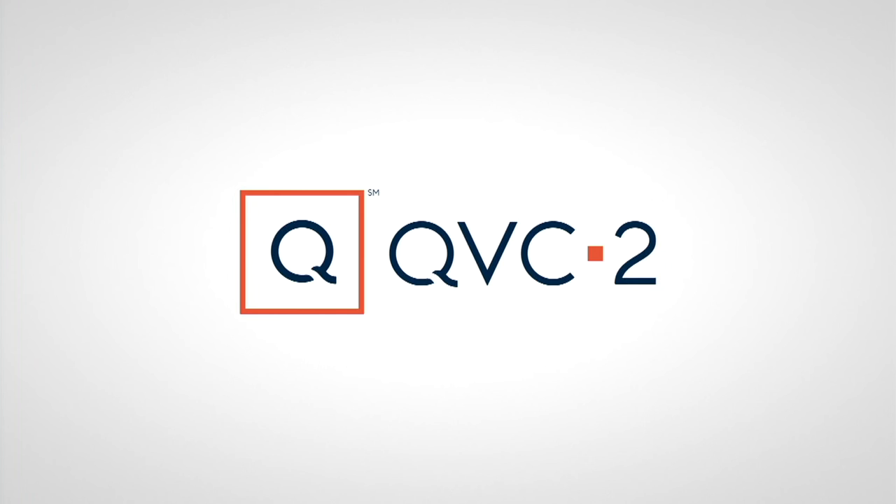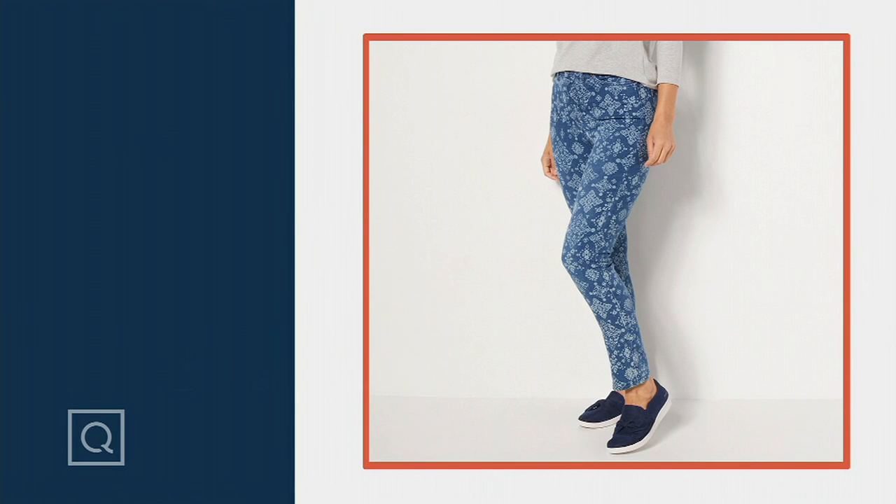We have easy stretch denim pants coming up. Check it out — slim straight jeans with fun patterns.